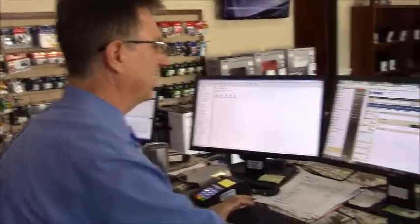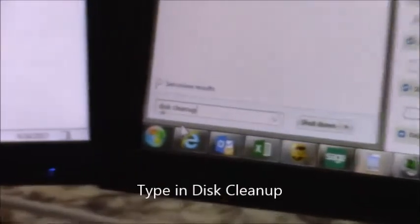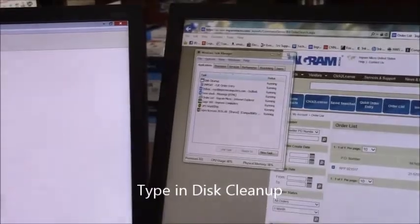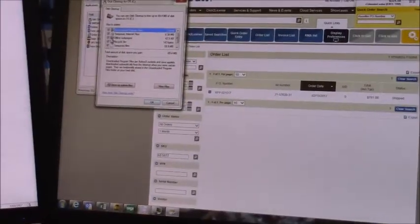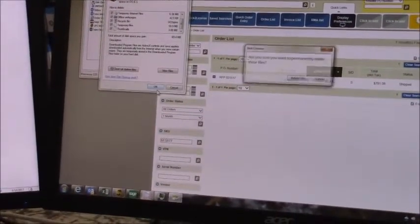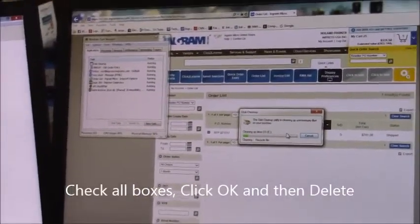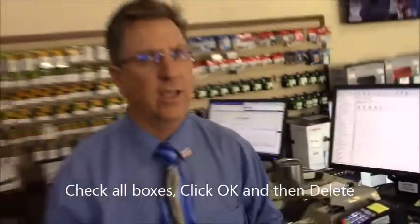Now what we want to do is a disk cleanup. Click on your Start, type in disk cleanup, when it comes up we're going to click on disk cleanup, make sure everything's checked, and delete files. The reason why you want to do that is that a lot of those things sit in your temporary internet folders — by cleaning it up, it'll make sure you get rid of all remnants of the pop-up.